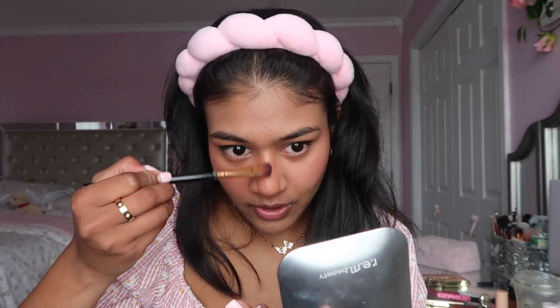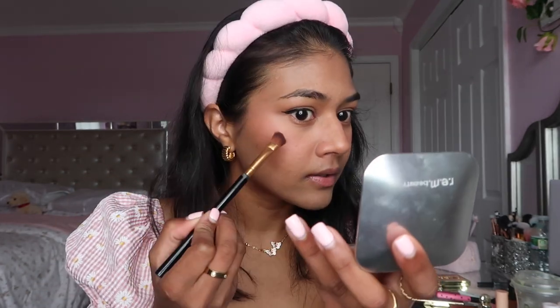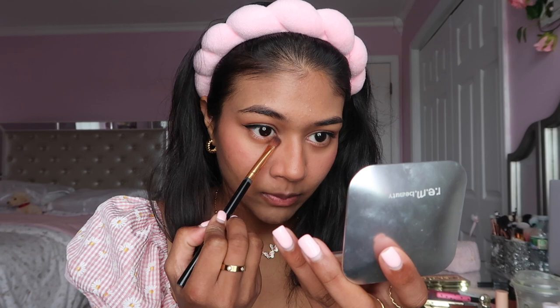I'm doing a little bit on the tip of my nose - this is literally the most blinding highlighter I own. I also add a little on my inner corner to make the eyes pop.